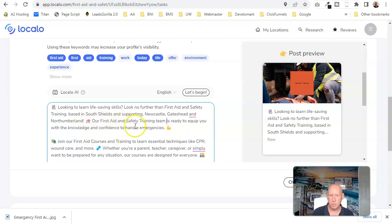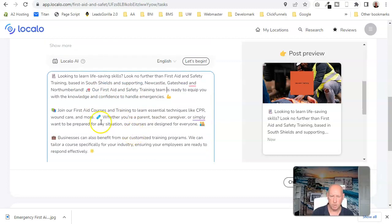That bit there was Grammarly, which is free and just corrects all your text. I'll put a link to that down below.